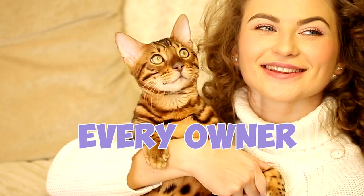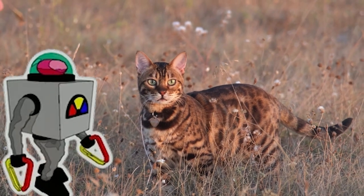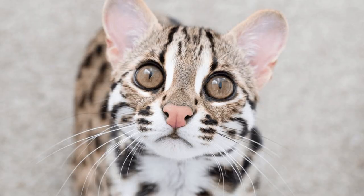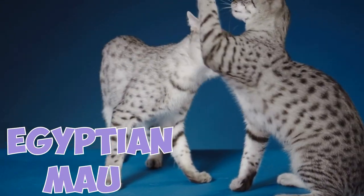38 Bengal Cat Facts Every Owner Should Know. Number 1: The Bengal cat is an artificial breed that was created by crossing the wild Asian leopard cat with different domesticated breeds, especially the spotted Egyptian Mau.